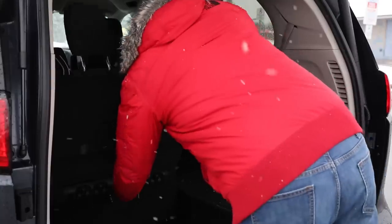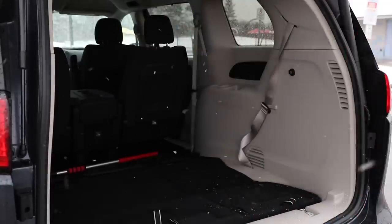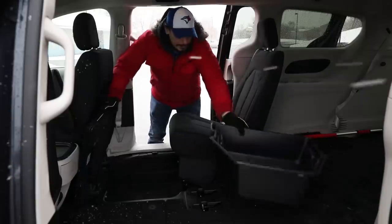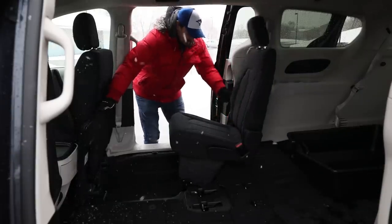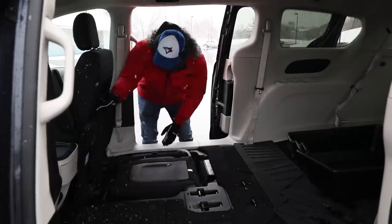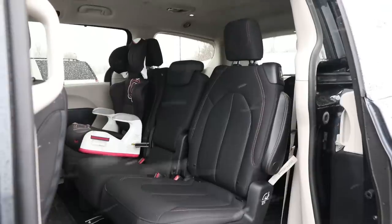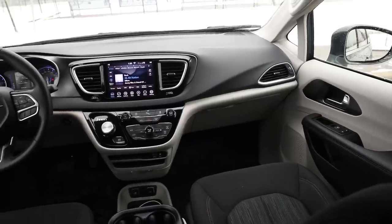When talking about FCA vans, there's a long-standing advantage in interior space: the stow-and-go seating simply can't be beat. It's the ultimate passenger and cargo solution. The third-row seats fold into the floor with a tug of a strap — not powered, but easy. The second row is a bit more complicated: you have to remove the middle section, though the two outboard seats fold into the floor. If you're doing it frequently, just leave the middle section out.